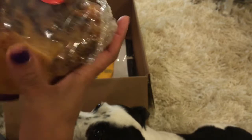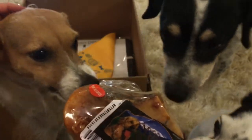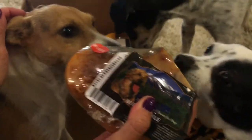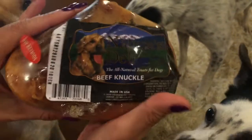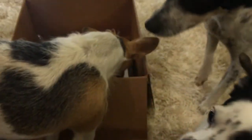Next thing — wow — it's a beef knuckle. Look how huge that is! Look at Emily's head next to it — look how ginormous that thing is. They are very interested in this. I know they're going to be excited. This will definitely be an outside treat for them. My goodness, that's huge.